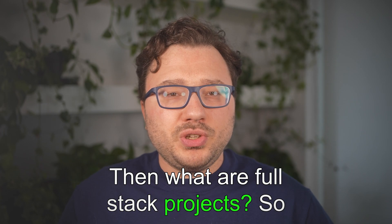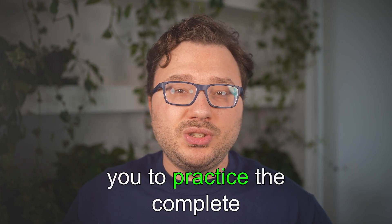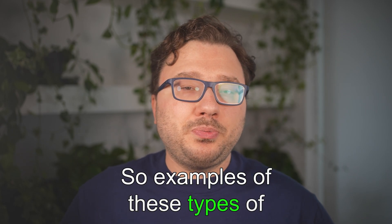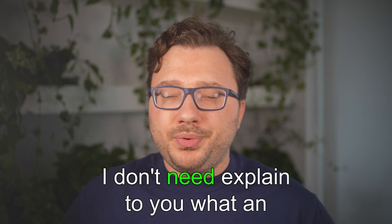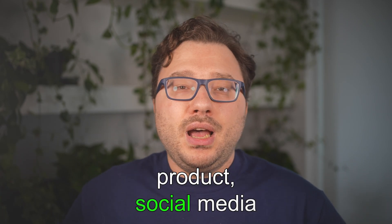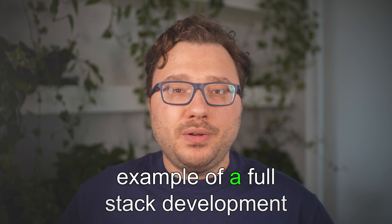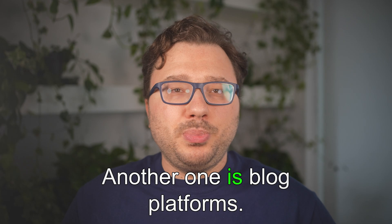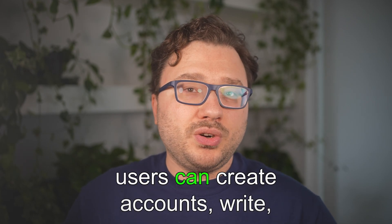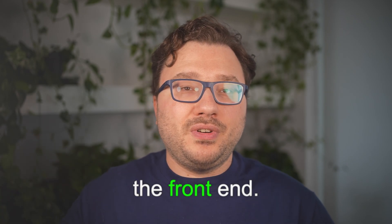Full-stack projects involve both front-end and back-end elements, letting you practice the complete development process. Examples include e-commerce websites, social media applications, task management apps, and blog platforms — where users can create accounts, write, edit, and delete blog posts, with everything appearing on the front-end.